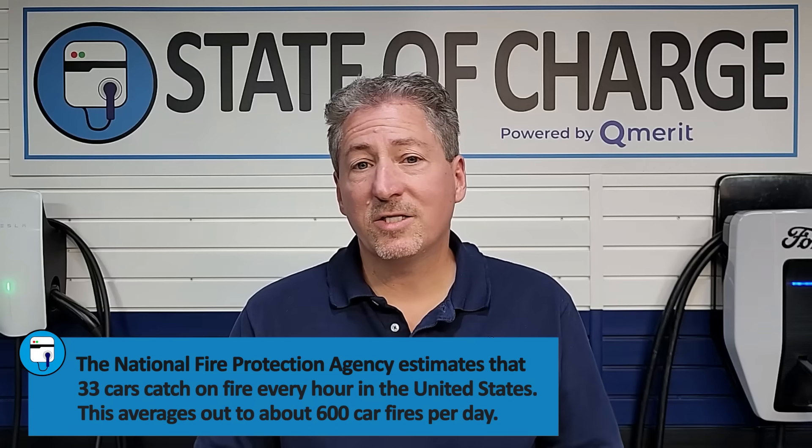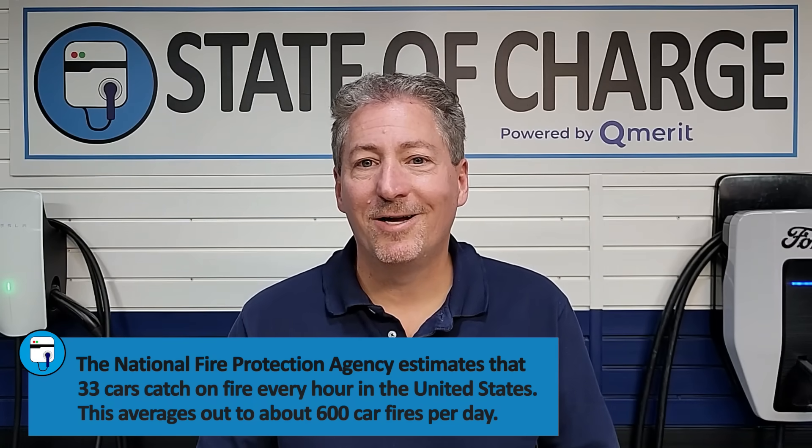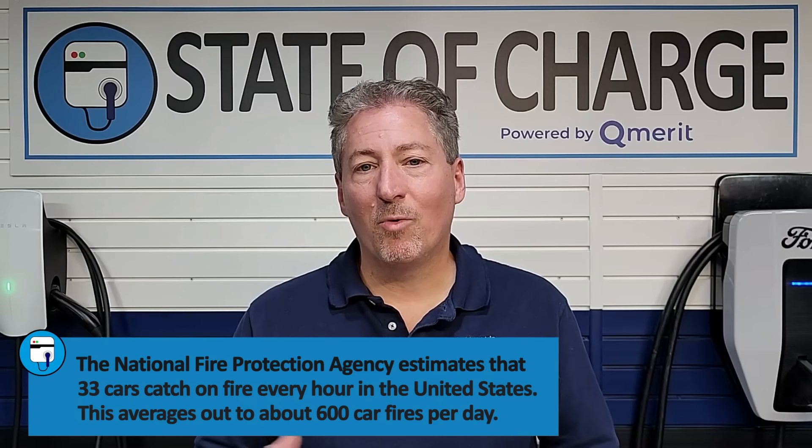A lot of people are still concerned about EVs because they always make the news. When there's a car on fire and it's an electric vehicle, you can bet it's going to be on the 5 o'clock news. Meanwhile, there are hundreds of fires every day with gasoline-powered vehicles, and nobody's going to put that on the news because it's not clickbait — it's not a hot topic. But EVs are becoming more mainstream now and everybody wants to consume as much information as they can about them, so when there's an electric vehicle fire, it gets people's attention. Honestly, don't worry about it. EVs are safe — they're safer than combustion vehicles.